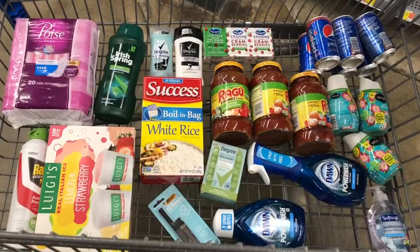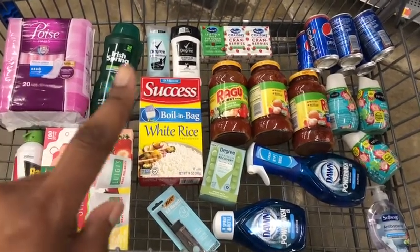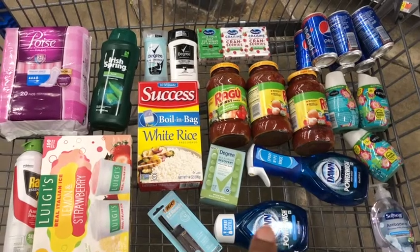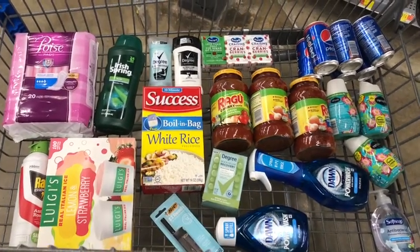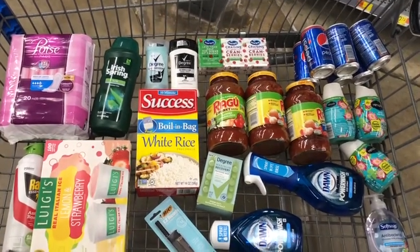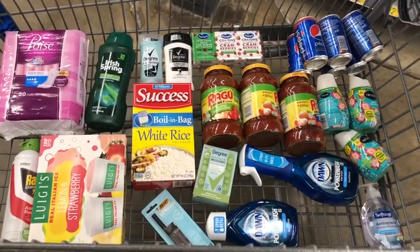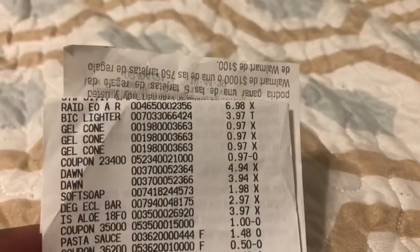Here's everything I'm going to pick up — I count 14 rebates, and I need 15 to hit my bonus. So I'll do a Pay With Ibotta to get that 15th. This should be enough to earn my five-dollar bonus. Let me go ahead to the register and check out!